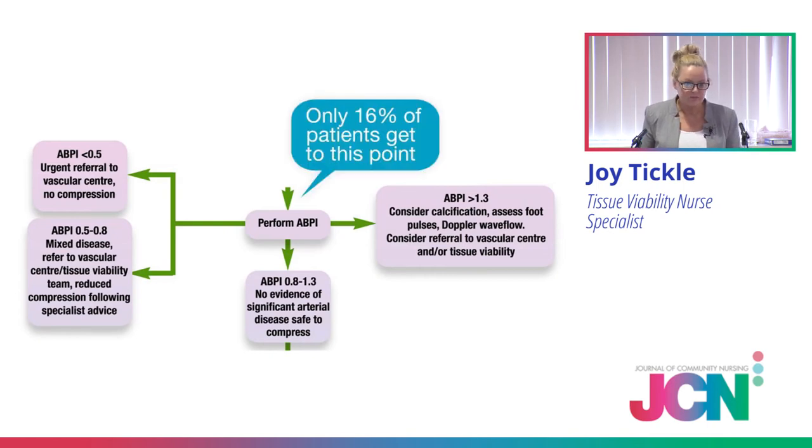This is the point to remember: current evidence suggests only 16% of patients get to that point in the pathway. So what's happening to the other 84%? And then we wonder why we're busy with lots of leg ulcer dressings. Because if we haven't got to that point, how do we know it's safe to apply therapeutic compression, and are they even having it?